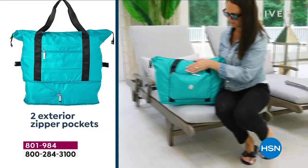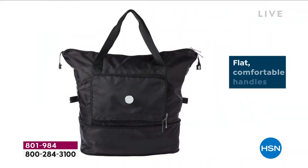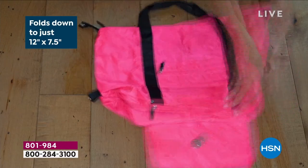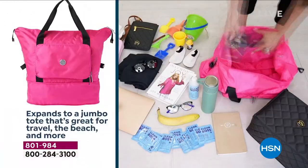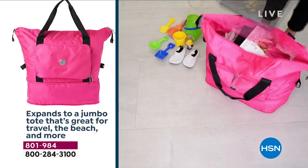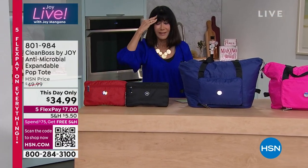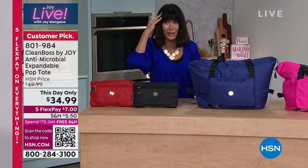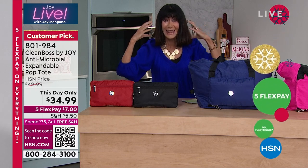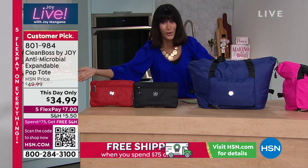Whether you want to use this for going to the gym, as your school bag, a baby bag, for the kids — tons of great colors. Today we have it marked down at only $34.99, which is very important considering it became a customer pick at its full price. Item number 807-984. And it's not $44 — it's $34.99 today only, which is insane, because it's a huge customer pick. We didn't have to lower the price on it.